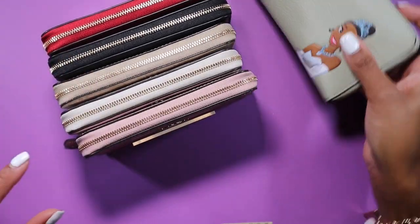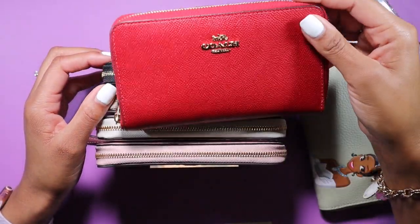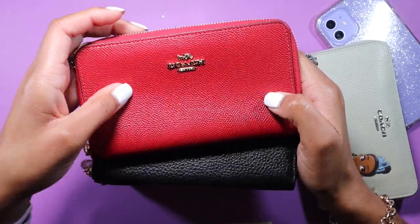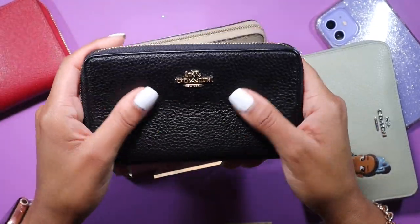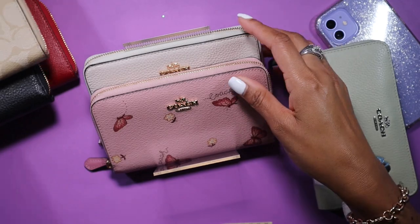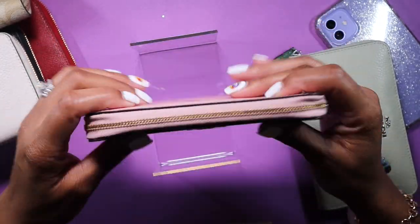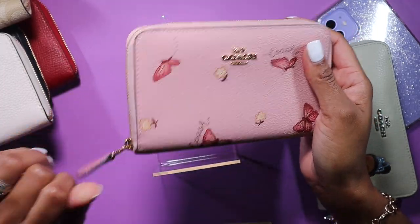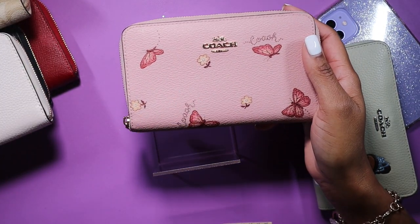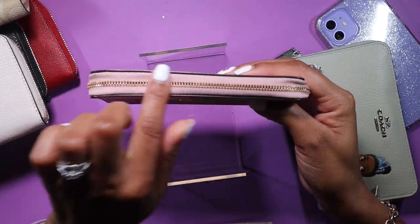I have a total of six of these wallets including this one. I have the red in saffiano leather with gold hardware, the black in pebbled leather with gold hardware, the light khaki signature print with gold hardware, the chalk color with gold hardware — I got different colors to kind of match different bags. And then there's the butterfly release, super cute, also with gold hardware.